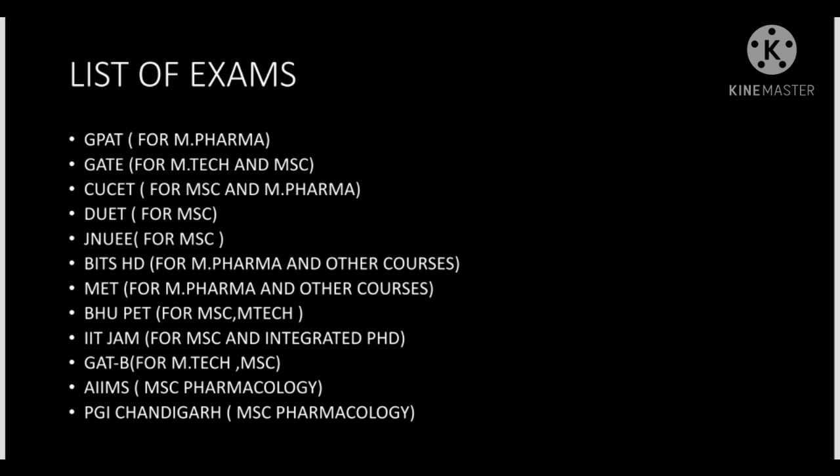GPAT is not a parameter for getting a research project. When you are preparing for a research project or getting a job, you must go for GATE. Even if you are not able to qualify GPAT, you can go for GATE. There are many subjects you can choose in GATE, especially in life sciences. Previously, when there was no GPAT, pharma students were sitting in the GATE exam.